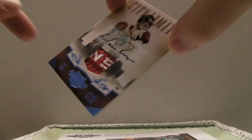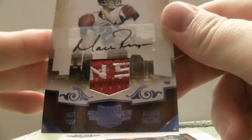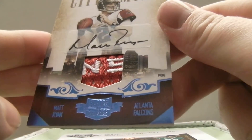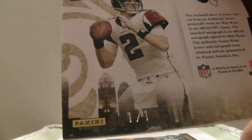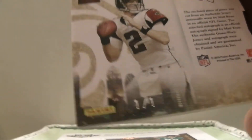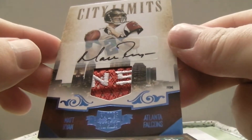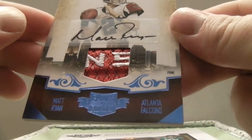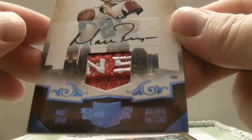Look at this one — this one looks very nice. It is a Matt Ryan City Limits Auto, like part of the Falcons on there. A 1 of 1! Look at that, a 1 of 1. Very nice. Nice hit for the Falcons — it's a juicy card. It's like Prime. I think it's like the front of his jersey. Very nice. Congrats to the Falcons.